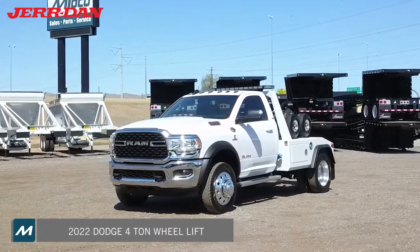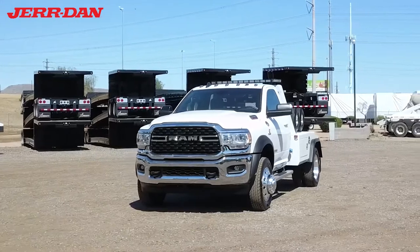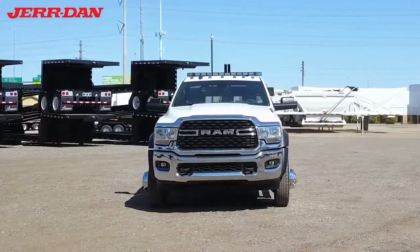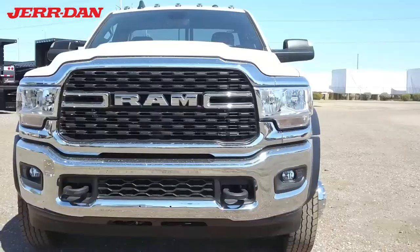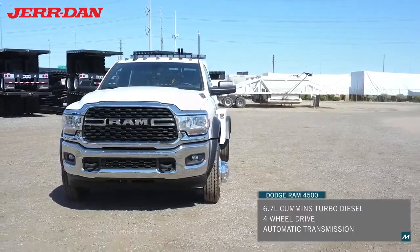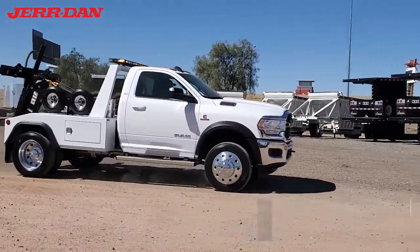Midco Sales has a new Dodge 4-ton wheel lift tow truck for sale at its Jurdan dealership in Chandler, Arizona. This tow truck is built on a 2022 Dodge Ram four-wheel drive chassis with a Cummins turbo diesel engine.